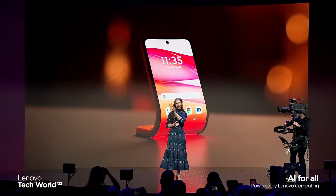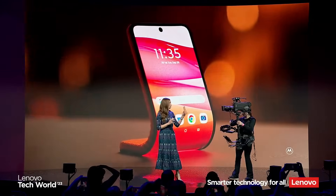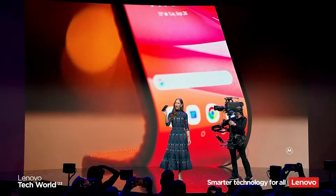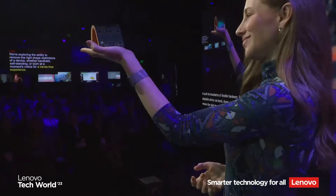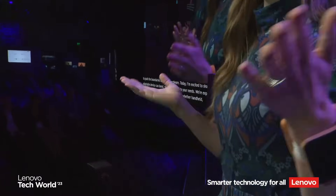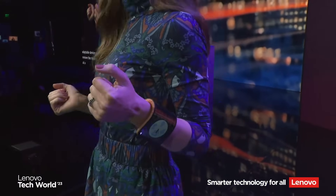Today, I'm excited to show you how this adaptable device can bend, shape, and mold to your needs. We're exploring the ability to remove the rigid shape restrictions of a device, whether handheld, self-standing, or worn at a moment's notice for a hands-free experience.